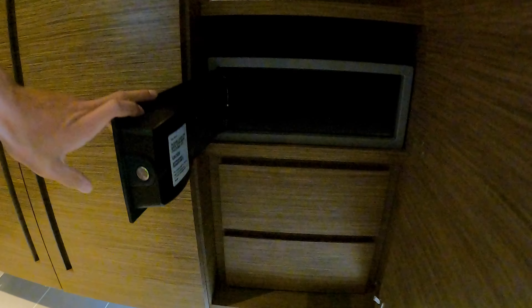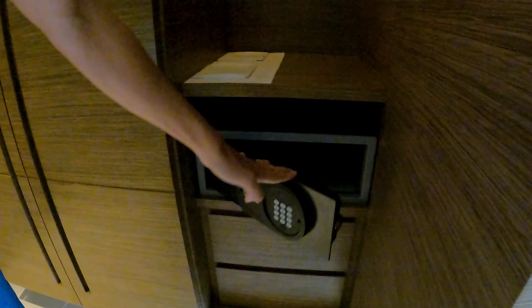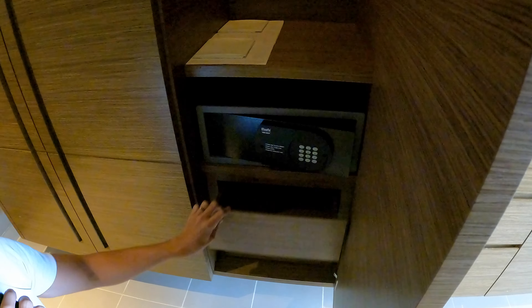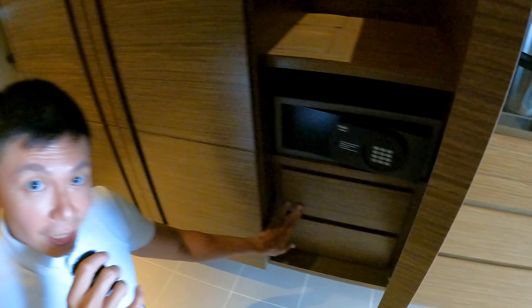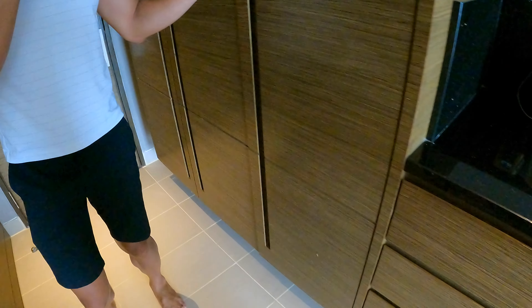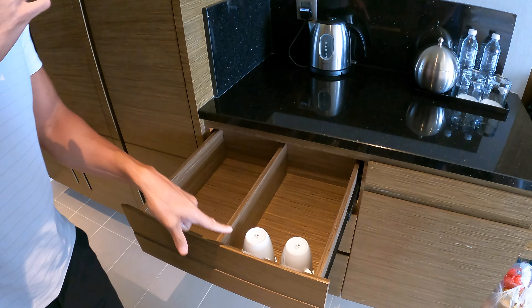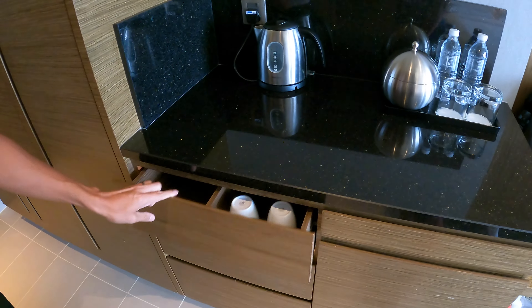There's an in-room safe that is big enough for a laptop - it's quite deep. There's also a laundry bag if you need hotel laundry service. Two drawers at the bottom are empty for personal belongings. This is where the mini bar is, with two coffee cups in the drawer.